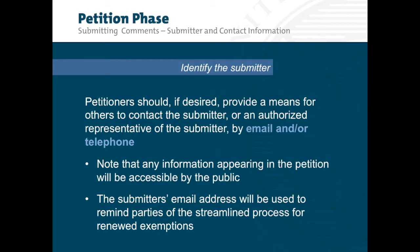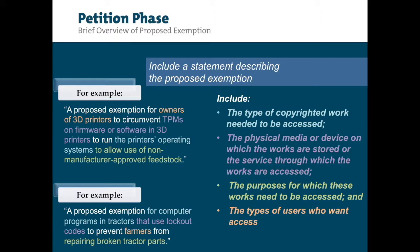During the Petition Phase, a party who wants a new exemption should submit a petition that sets forth basic information regarding elements of its proposed exemption. Petitioners do not have to set forth their whole case at this time — that comes during the public comment phase. A petitioner should, if desired, provide a means for others to contact the submitter or an authorized representative by email and/or telephone. Note that any information appearing in the petition will be accessible to the public. The petition should include a statement describing the proposed exemption, including the type of copyrighted work needed to be accessed, the physical media or device in which the works are stored or the service through which the works are accessed, the purpose for which these works need to be accessed, and the types of users who want access. Some examples of proposed exemptions are displayed here.